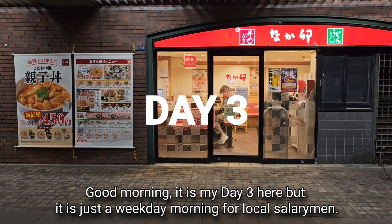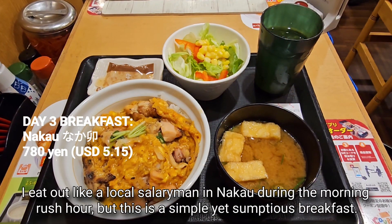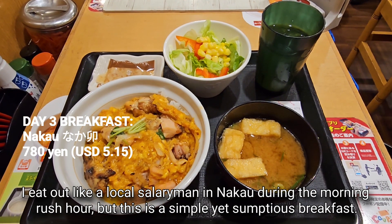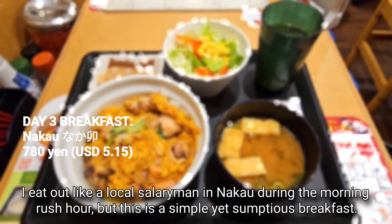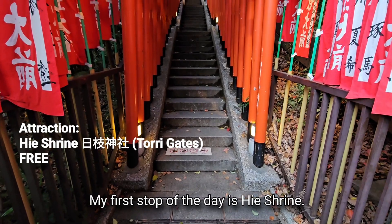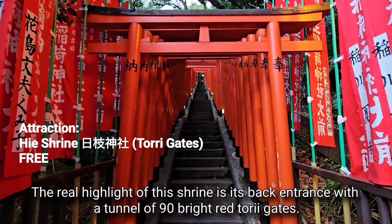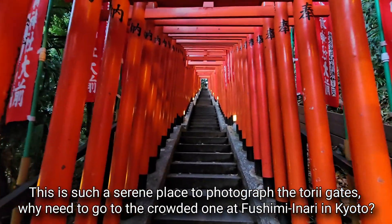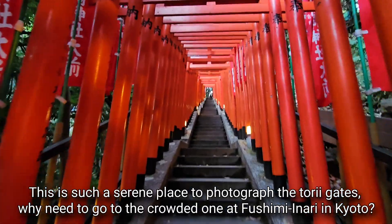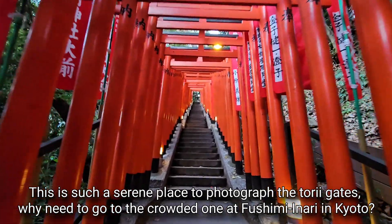Good morning — it is my day 3, but just a weekday morning for local salarymen. I eat out like a local salaryman during the morning rush hour — a simple yet sumptuous breakfast. My first stop of the day is He Shrine. The real highlight is its back entrance with a tunnel of 90 bright red torii gates. This is such a serene place to photograph the torii gates. Why go to the crowded Fushimi Inari in Kyoto?